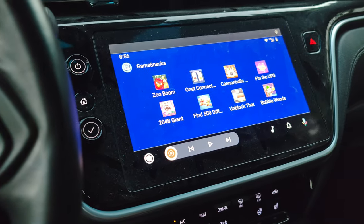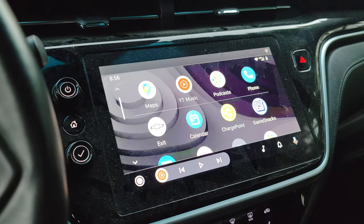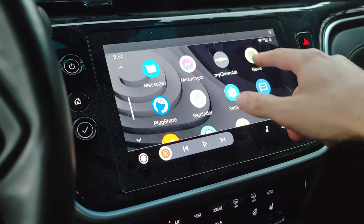They're actually pretty fun. There are a couple you can choose from — I'm not going to show you all of them, but they're very similar: you just touch the screen. It's a very cool app to have. If you don't have it, I recommend getting it. You can customize it, add more widgets and apps.